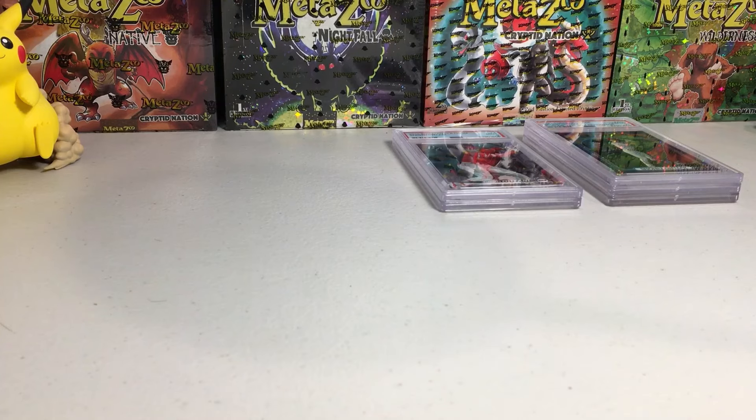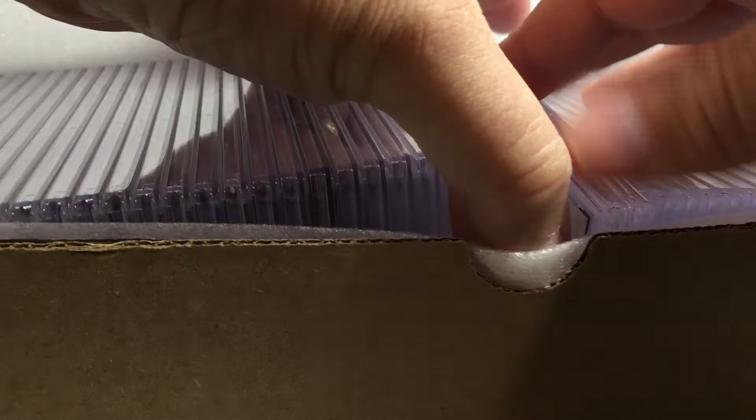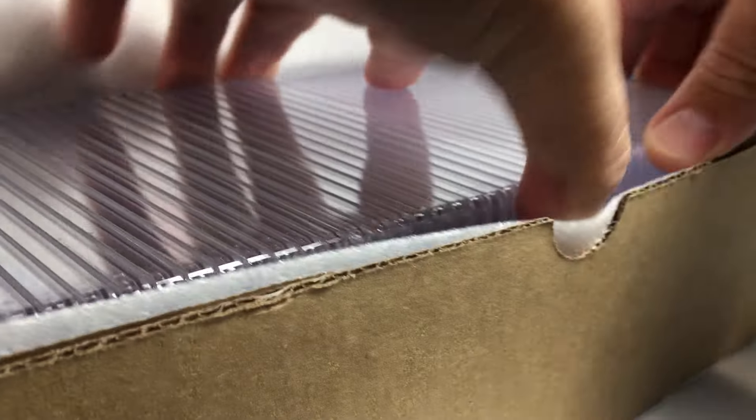Alright, now for the big box. We'll probably do this in two videos — there'll be a part one and a part two. A lot of cards in this order.